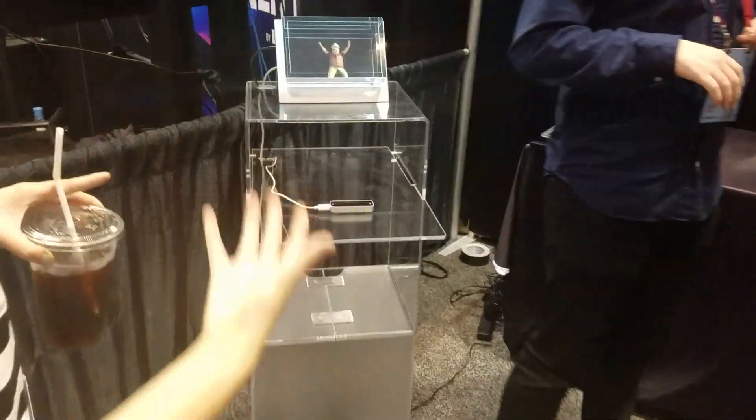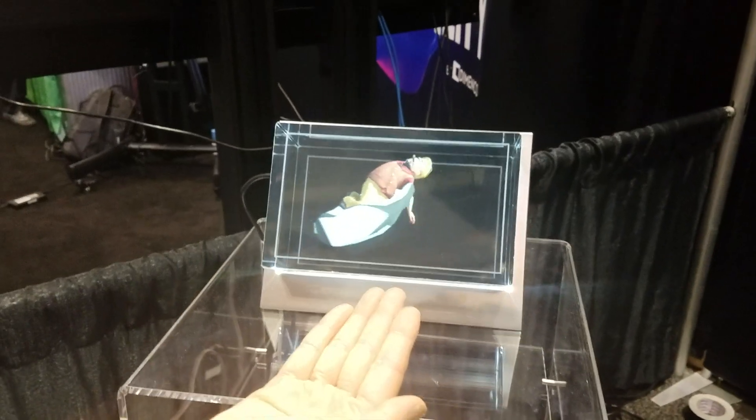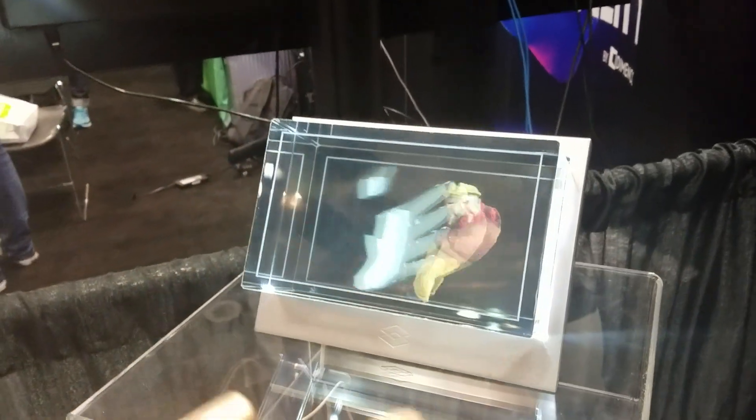Over here we have another type of demo. It's called the squishy dance man. There's really nothing to him except that you can actually pick him up and kind of play around with him. Nice little rag doll effects.